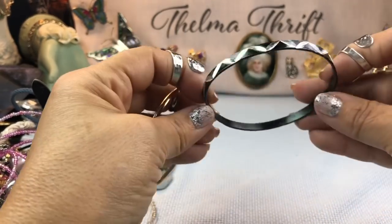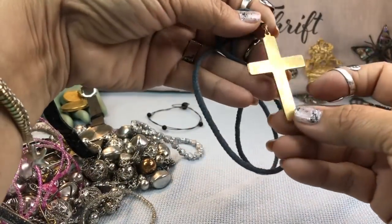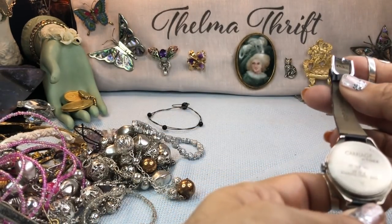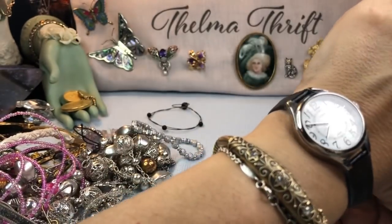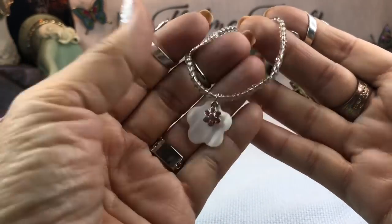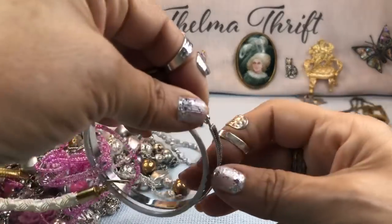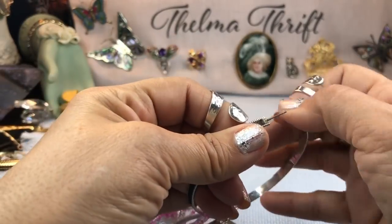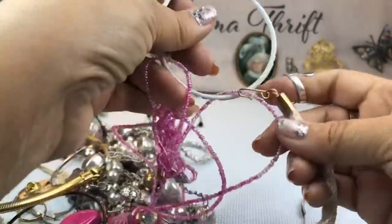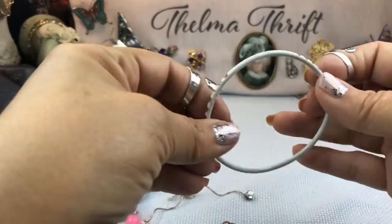We got some more bangles — a pretty gold one, that's cute. Silver one, very tinny. A gold cross on a cord. Another watch — a Carriage by Timex-looking watch. Cute bracelet, a little small but cute. Looks like we have single earrings here — I'm just going to put them in a crafter lot because I only bought one jar from that particular store that day. Here's another white bangle, it's crooked though.